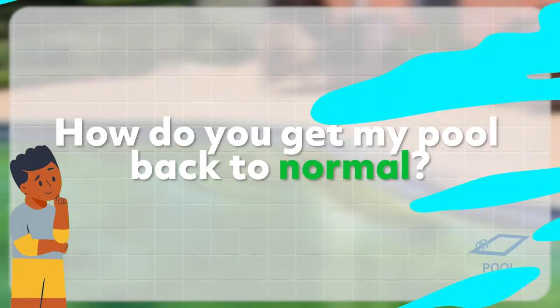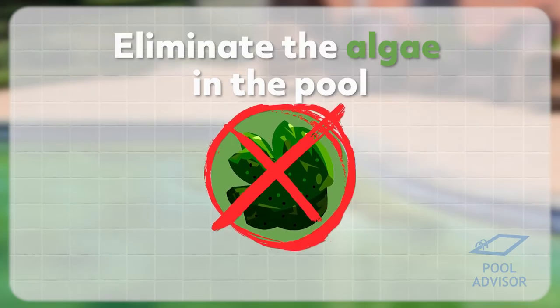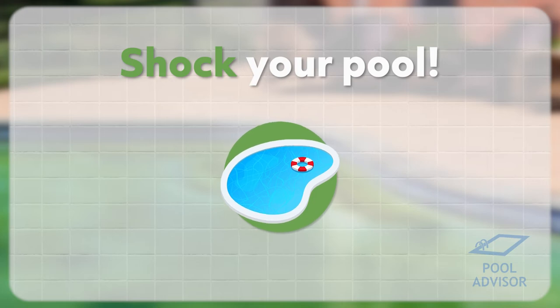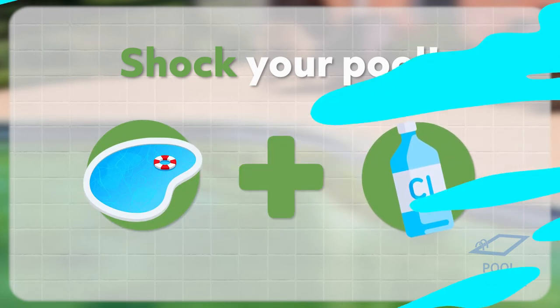So how do you get your pool back to normal? The first step is you need to kill the algae that are growing there. That's where the greenness is — it's algae, and you can't get rid of it until they're dead. So the first step is to shock your pool, to lift that chlorine concentration up really high in quite a short timeframe. If you can lift it up quickly, you can try to kill that algae as quickly as possible.